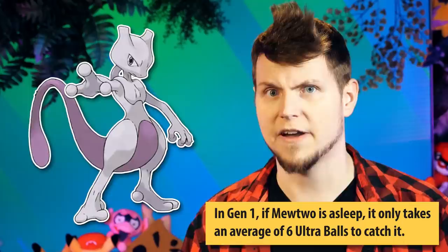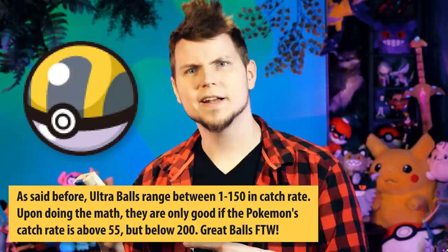With a little math magic, we can calculate that basically as long as you get a Pokemon to less than a third of its HP, you should catch it almost always. There are some more fun oddities to Gen 1, like how busted Sleep and Frozen were. A sleeping full-health Mewtwo takes on average 6 Ultra Balls to catch, whereas in Generation 2 it can take up to 64 Ultra Balls with the exact same variables, just because of how they fixed up the code. Also, Ultra Balls aren't all that ultra — they're only better when the Pokemon's catch rate is above 50 but below 200, meaning Great Balls are much better for higher and lower numbered Pokemon.